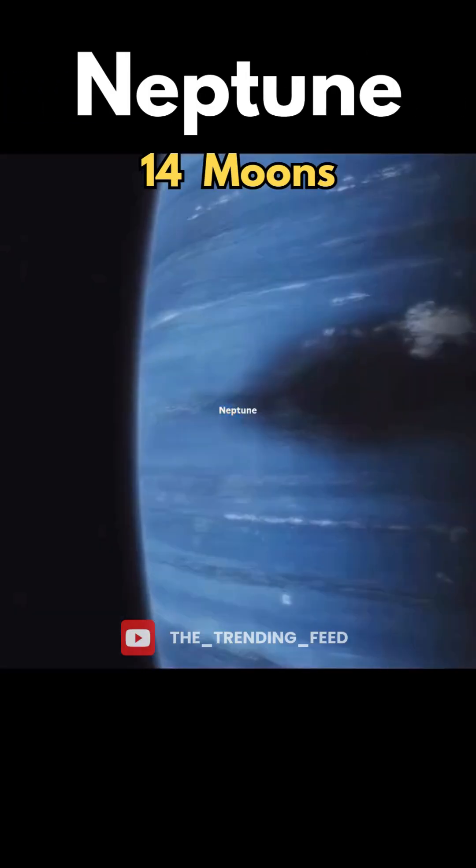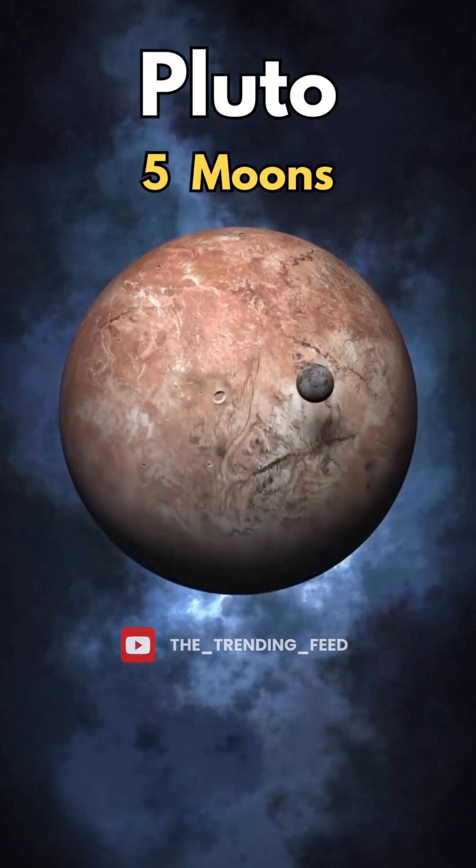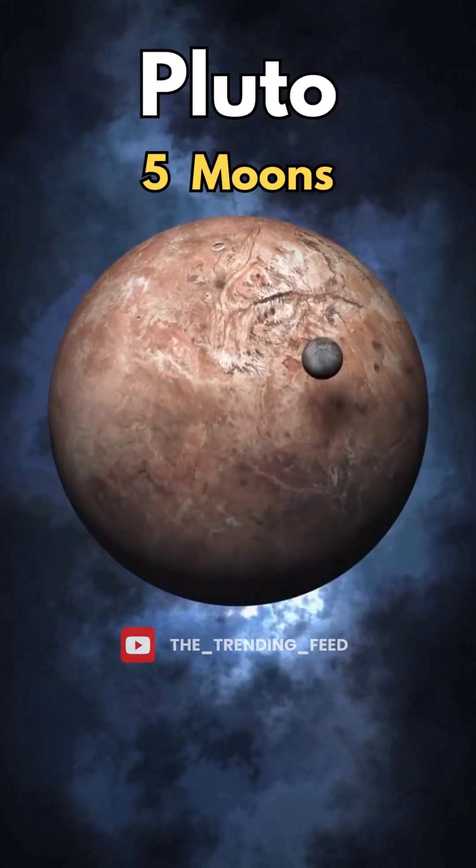Neptune has 14 moons, and its largest moon actually orbits backward. And Pluto? It's not a planet anymore, but it still has 5 moons tagging along.